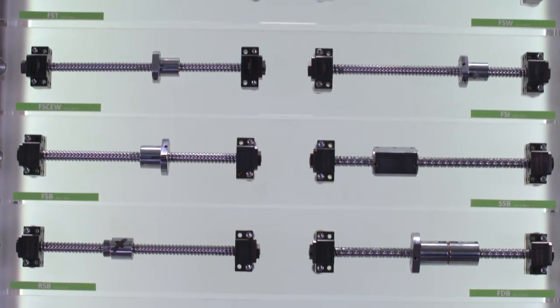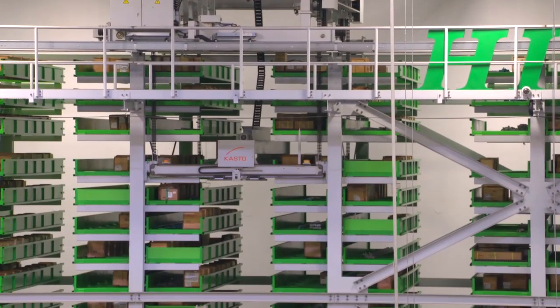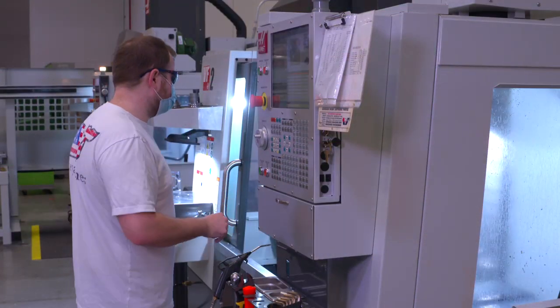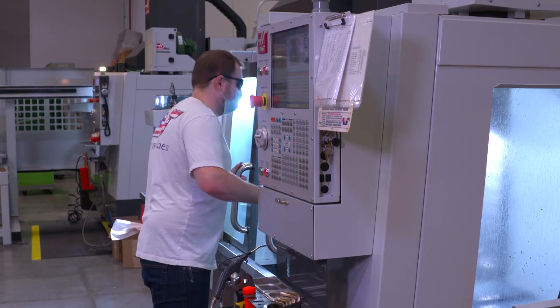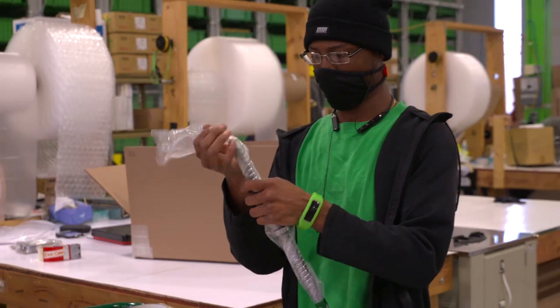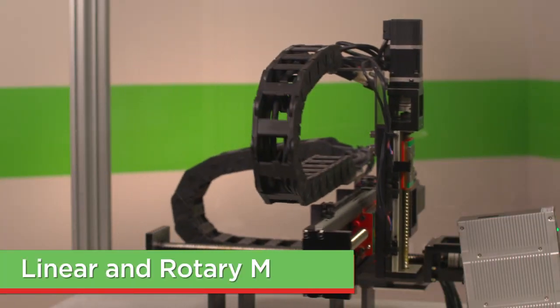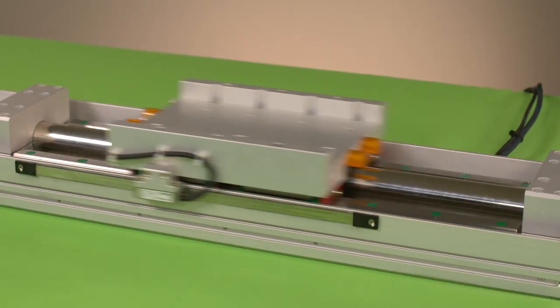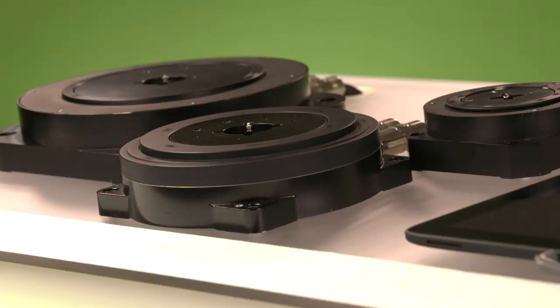Plus, pre-loaded and non-pre-loaded rolled ball screws are in stock at our headquarters in Huntley, Illinois. Customers can have their ball screws machined at our state-of-the-art facility or have standard length unmachined ball screws shipped within 10 business days.